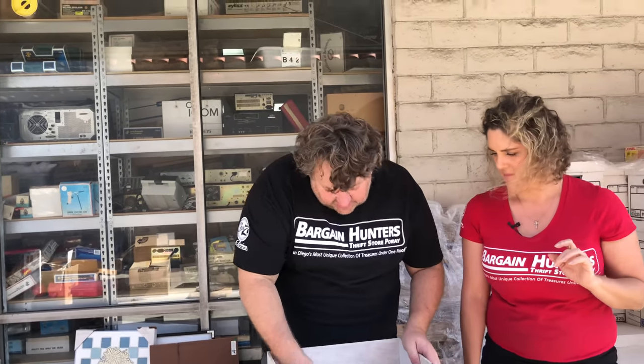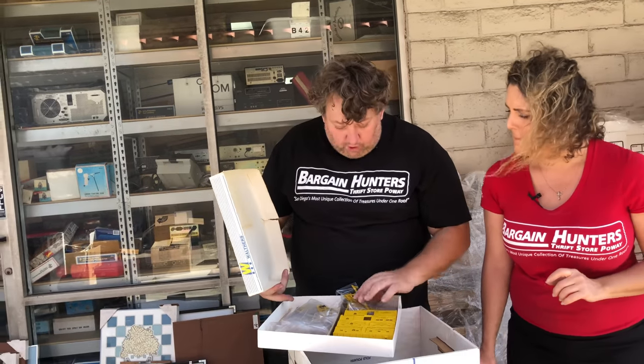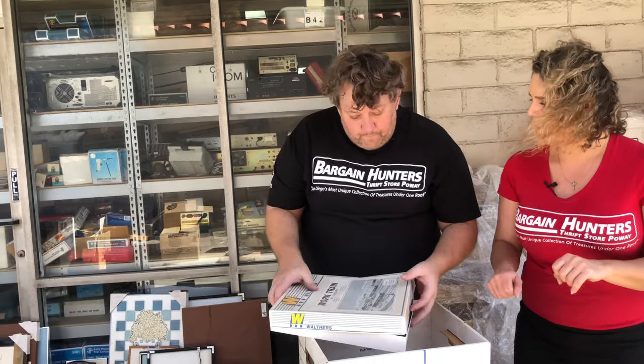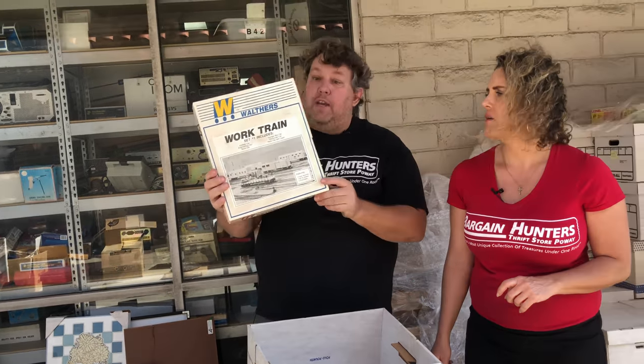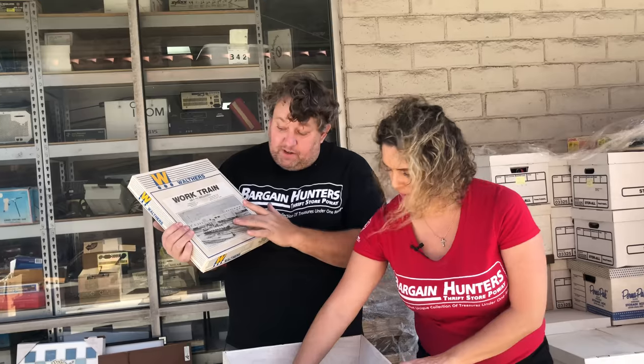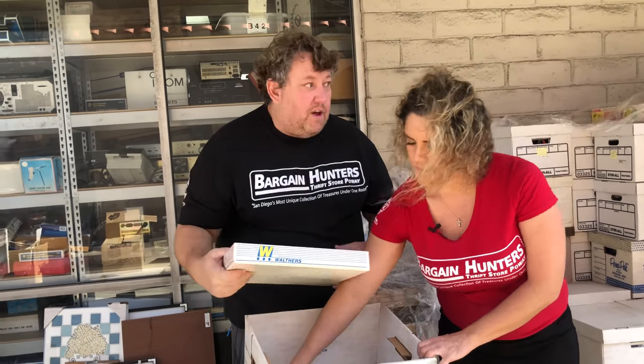Lionel DuPont — probably 20 bucks. And then these Walthers four-car sets are good. We'll check them on eBay — if they're not great on eBay they'll bring 30 bucks in our store, but some of these older ones can be 60, 70. You just have to look up the model. Let's take these out right now, separate them, and fill up the counter with trains.